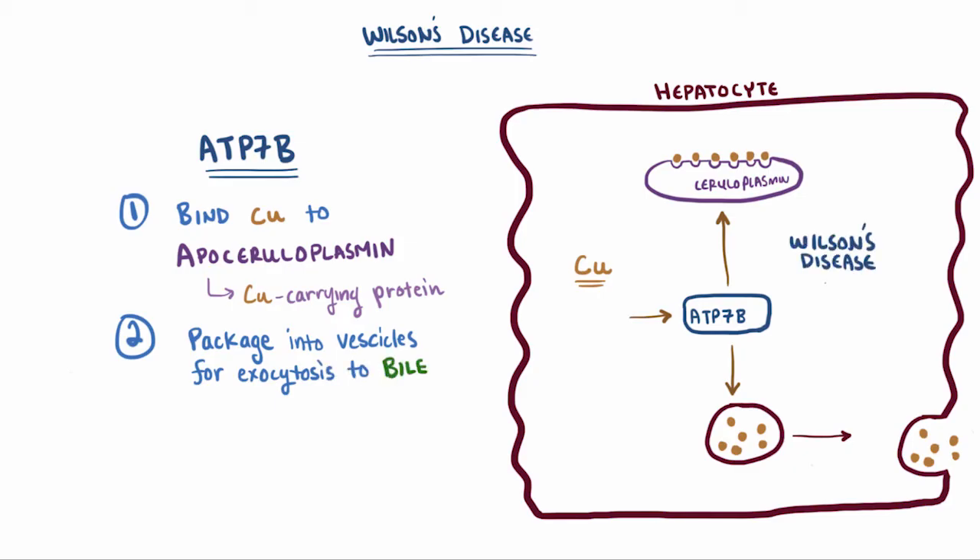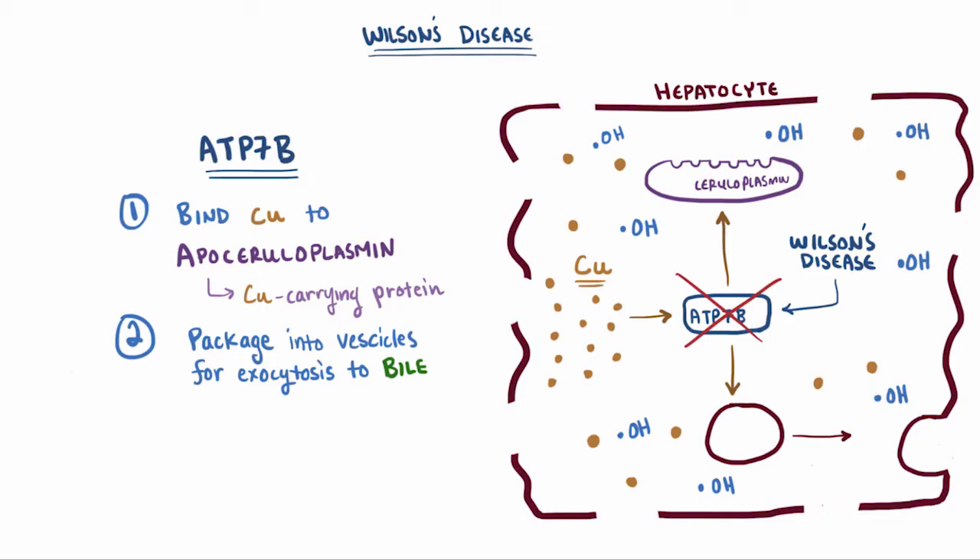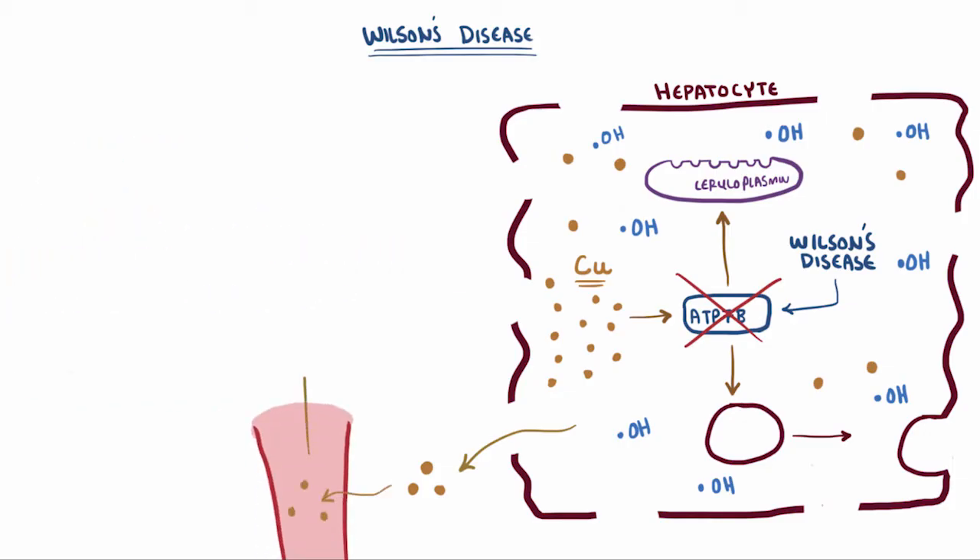With Wilson's disease, there's an autosomal recessive defect in the ATP7B transport protein. That means it can't incorporate the copper into ceruloplasmin or excrete it into the bile. Since it's not doing either of these things anymore, the copper builds up inside the hepatocyte and starts to produce free radicals. Eventually, all this built-up copper and free radical damage injures or destroys the hepatocyte, causing free copper to spill out into the interstitial space, and from there it can access the blood supply. Once it's in the blood supply, it's circulated to and deposited in other tissues, where it also causes free radical damage over time.